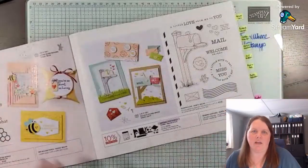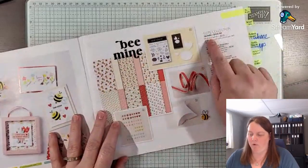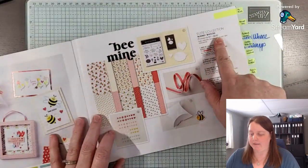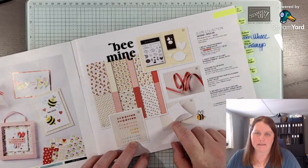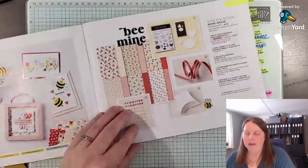If there's a suite that you don't like all of, you can order it as one bundle for $103 Canadian plus shipping and taxes. Or say you like just the ribbon and the pillow boxes — you could order just those two items. You don't have to order the whole suite, and you can mix and match suites as well.